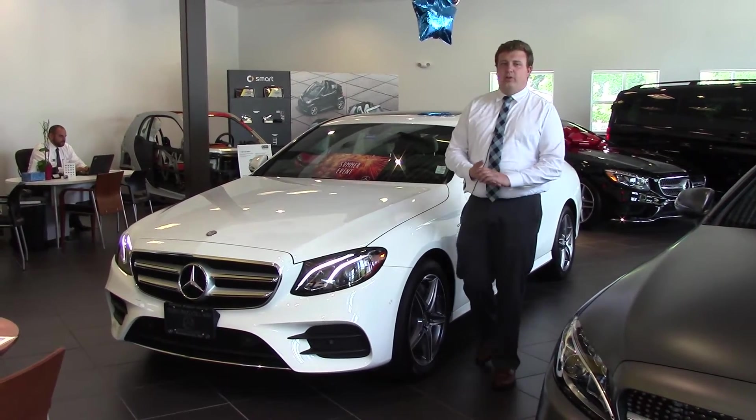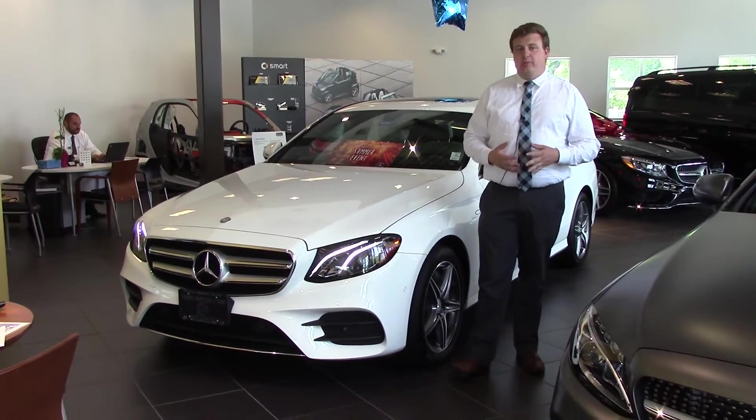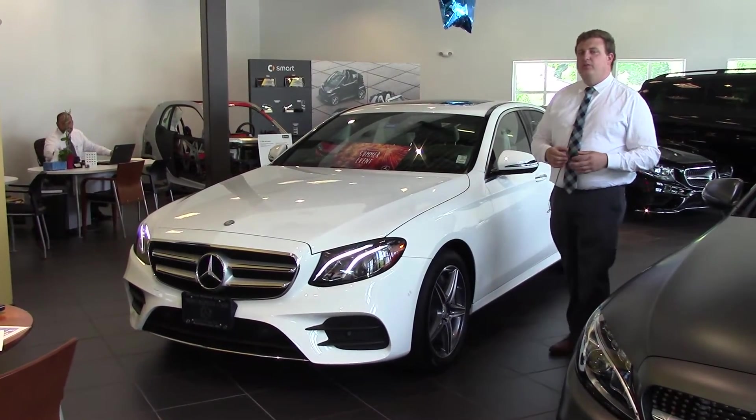Good afternoon Matt, Anthony Gao here with Prime Motor Cars, Mercedes-Benz. I want to take a second and showcase the E300 that we spoke about on the phone. This is an E300 Sport 2017, the all-new model.